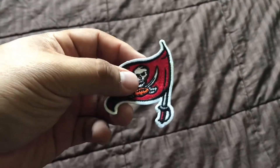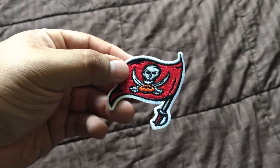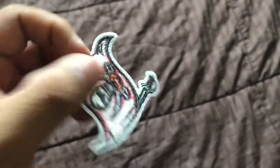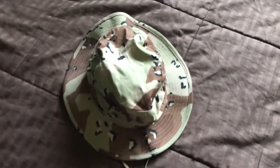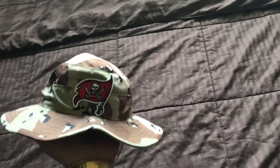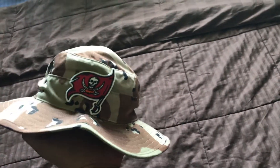So this is the patch I was talking about earlier — looks like an official patch. I forgot where I got this from, to be honest. I might have ordered it, but it's really clean. It's a little sticky on the back from whatever I put on it. Anyway, this is the bucket hat — I got this from the thrift a while back too. It's a desert camo style, and this is what I had envisioned to wear out to the Dolphins and Bucs game.